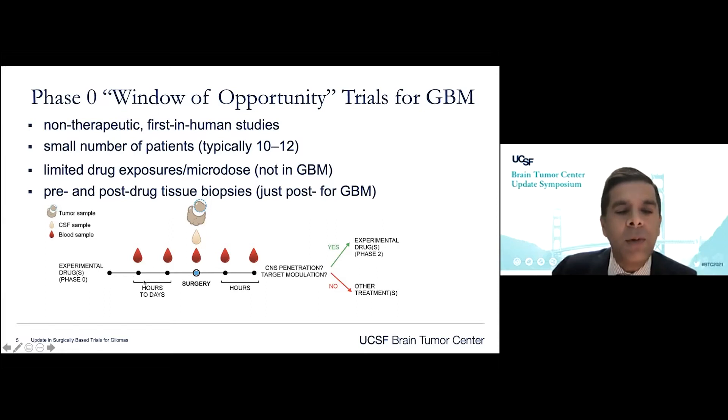The concept for glioblastoma is that the patient will get the drug, have serial blood work done in the hours to days before surgery, and then during surgery the tissue will be analyzed for levels of drug along with the blood and often the spinal fluid. Those metrics can give rise to information about PKPD and whether the target itself is being hit, which can lead to a determination as to whether the patient should then go on to the subsequent phase two component of the study.